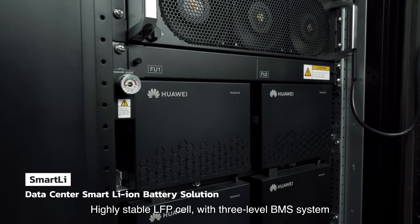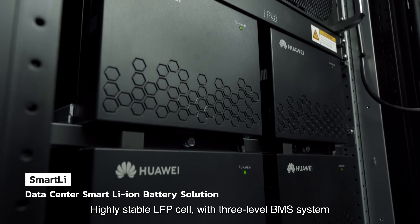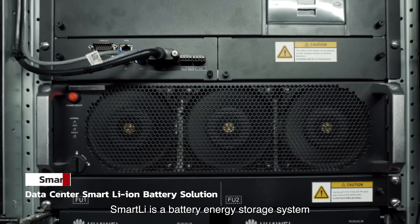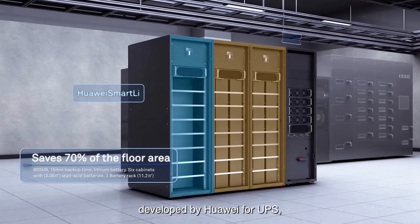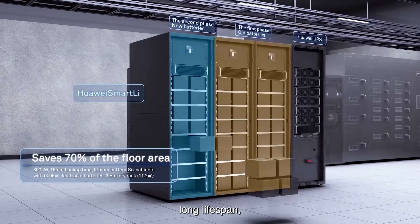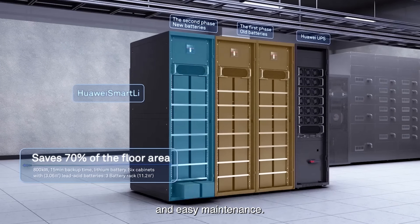Highly stable LFP cell with three-level BMS system ensures reliability. SmartLi is a battery energy storage system developed by Huawei for UPS, which has the features of safety and reliability, long lifespan, space saving, and easy maintenance.